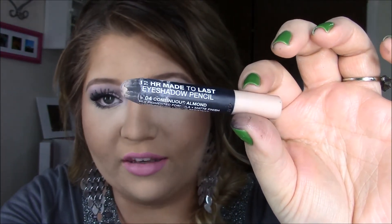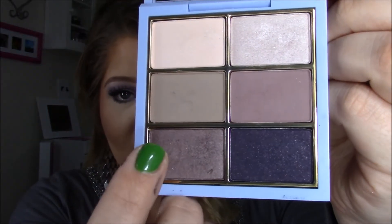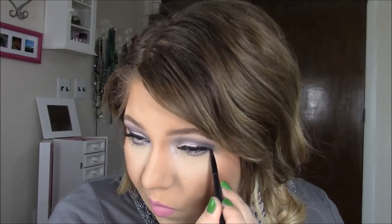Now I'm going to curl my lashes, put on some mascara, and then put on some fake lashes. You don't have to wear lashes with this look, but I'm pretty sure the Fairy Godmother probably put some lashes on Cinderella. For the lower lash line, I'm going to line my waterline and underneath my lashes with this Jordana 12 Hour Made to Last eyeshadow pencil in the color Continuous Almond. Lining your waterline with a light color like this really opens up the eyes, and it also acts as an eyeshadow primer for your lower eyelid. Then I'm going in under my eyelashes with this shimmery brown color and a little teeny pencil brush, and putting some mascara on my lower lashes.